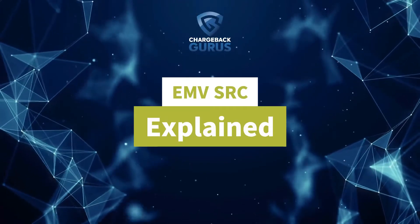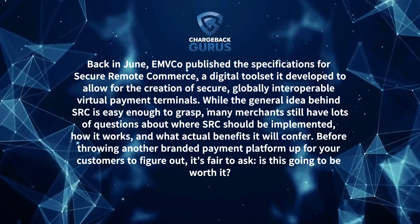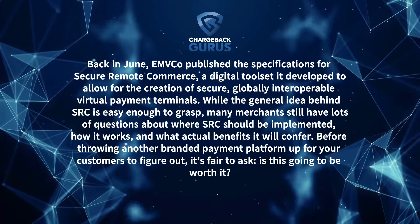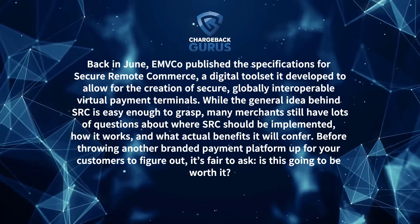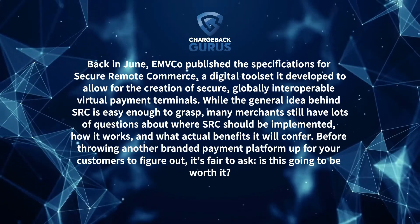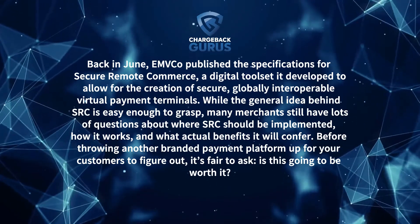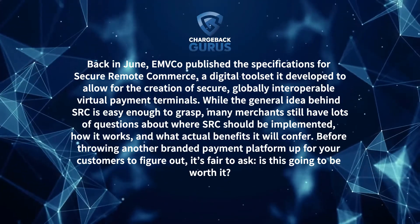Back in June, EMVCo published the specifications for Secure Remote Commerce, a digital toolset it developed to allow for the creation of secure globally interoperable virtual payment terminals. While the general idea behind SRC is easy enough to grasp, many merchants still have lots of questions about where SRC should be implemented, how it works, and what actual benefits it will confer. Before throwing another branded payment platform up for your customers to figure out, it's fair to ask: is this going to be worth it?